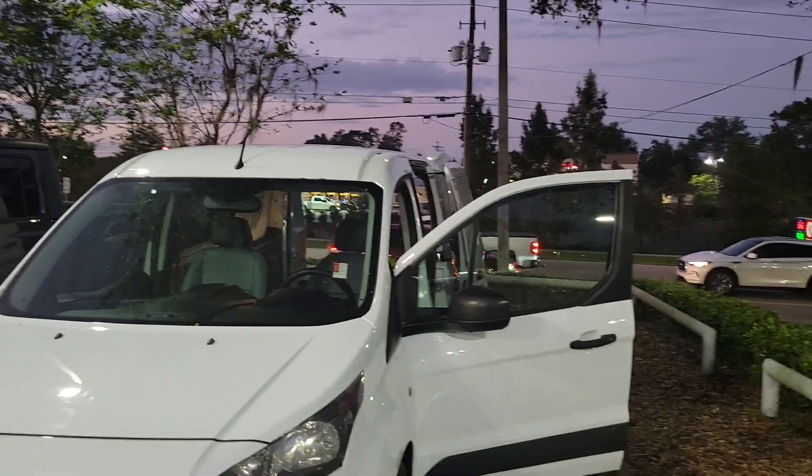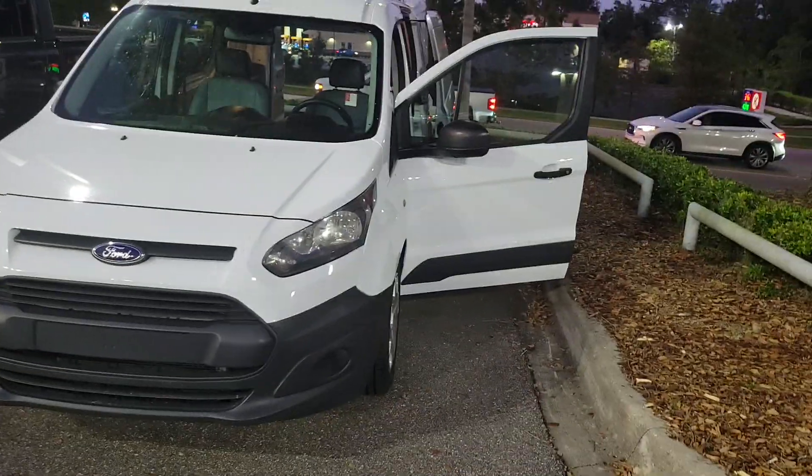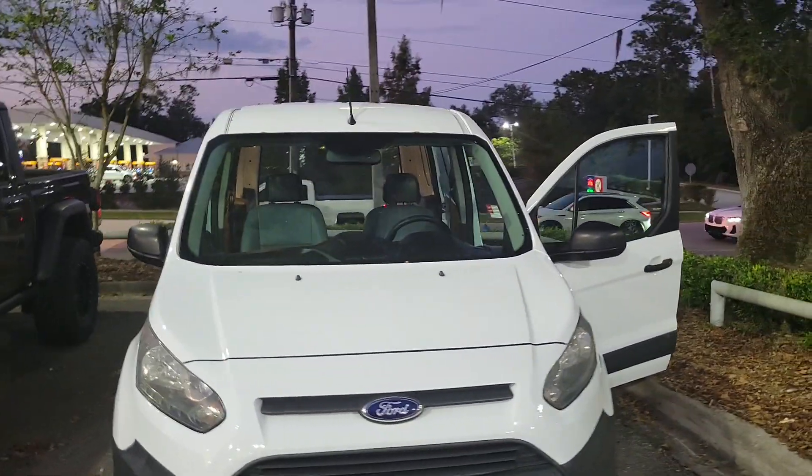Hi, Bruce here, Parks Toyota of the Land certified representative. Want to give you a quick walk-around video on your 2016 Ford Transit Connect.